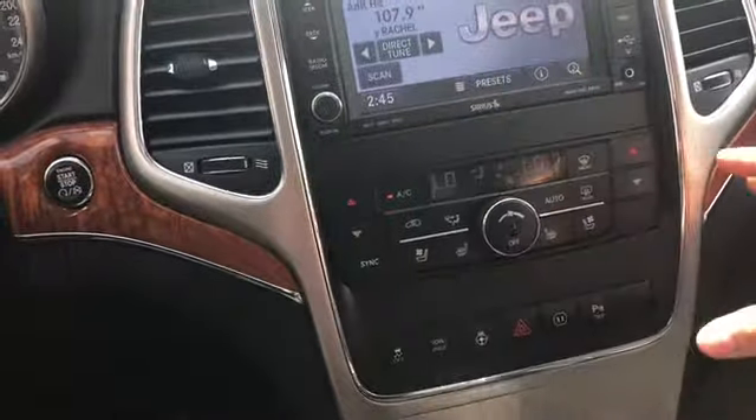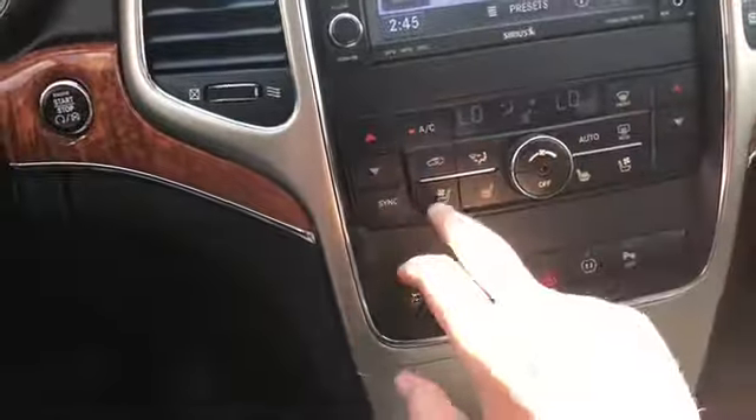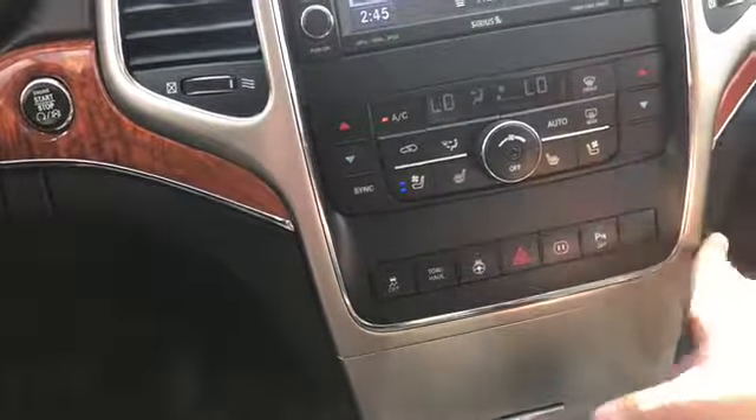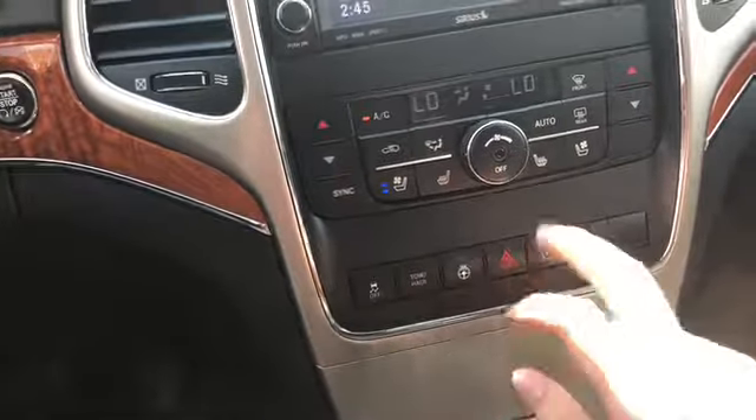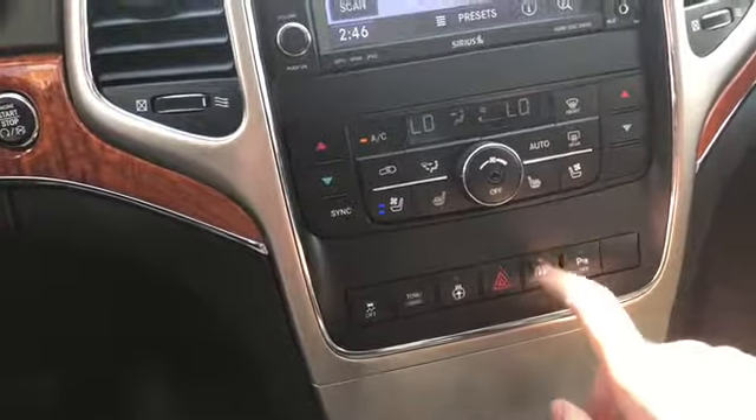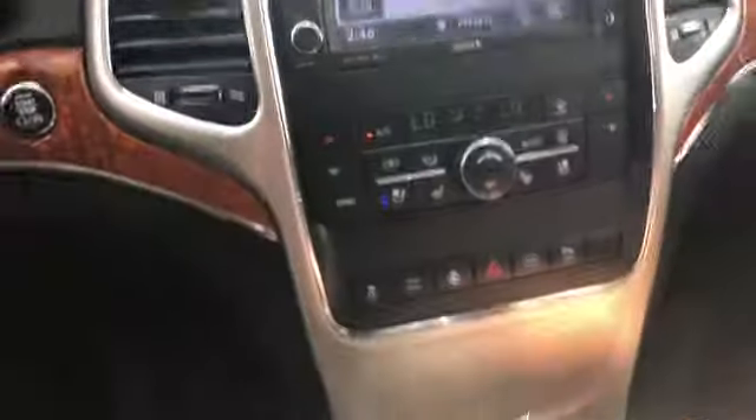You have your dual zone electronic climate control just below, with both heated and ventilated seats for the driver and passenger. Below that you have your traction control, your tow haul mode, a heated steering wheel, hazard lights, your outlet power on and off, and then you have your park aid toggle switch.